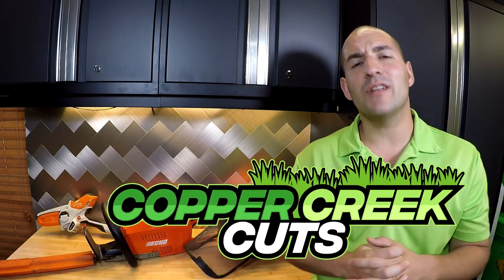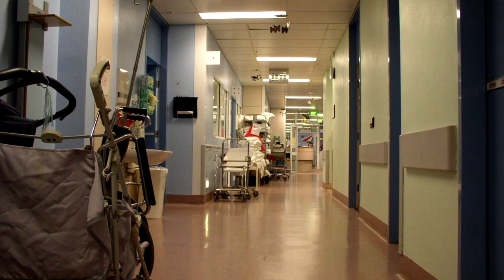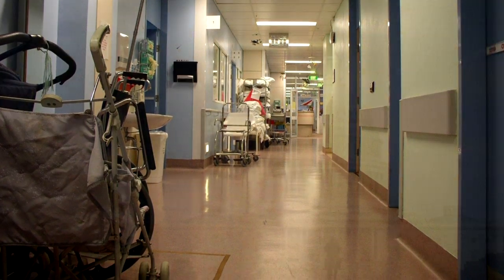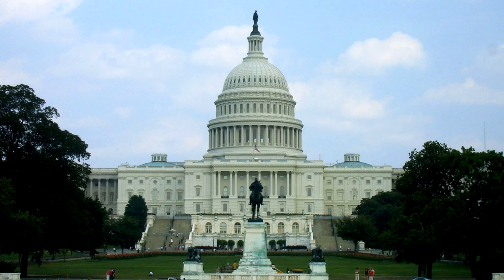Hi, this is Brad with Copper Creek Cuts, a lawn care company in Northeast Florida. With all the recent discussion around the coronavirus financial stimulus package — or bailout or financial incentive, whatever you want to call it — they're still hammering out all the details right now, so speculation is inevitable about what it contains.